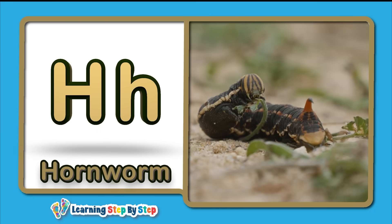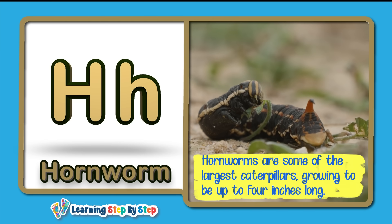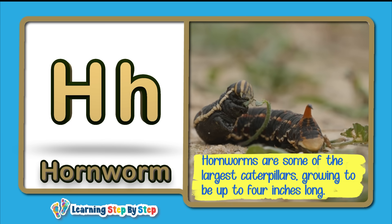H for Hornworm! Hornworms are some of the largest caterpillars, growing up to four inches long.